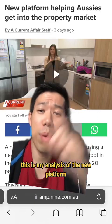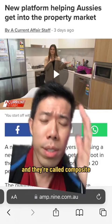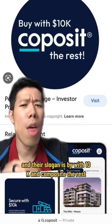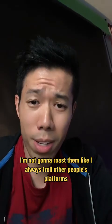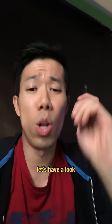This is my analysis of the new platform that's helping Aussies get into the property market — they're called Co-Posit. Their slogan is 'buy with 10k and Co-Posit the rest.' Is it too good to be true? I'm going to provide a fair analysis of Co-Posit. I'm not gonna roast them like I always do with other platforms. Let's have a look.